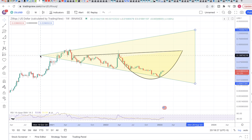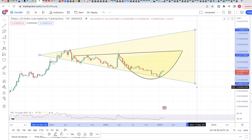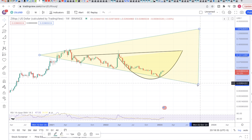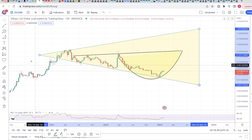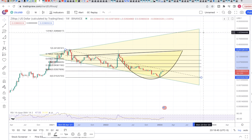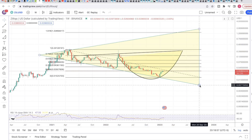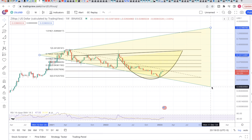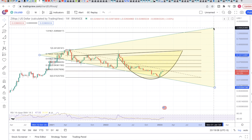Looks like the sellers have exhausted. Our journey towards two dollars — that's pretty optimistic, but it's possible. If you look at the 618 Fibonacci level, it's coming to a dollar 32, and usually there is a chance that we pass the 618.